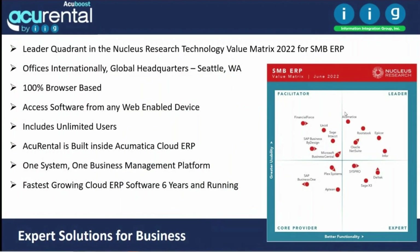A one-page overview on Acumatica: Acumatica is a leader in the Nucleus Research Technology Value Matrix for SMB ERP for 2022. It ranks very high for usability and functionality, placing it in the leader quadrant. Acumatica has offices internationally, with global headquarters in Seattle, Washington. It is 100% browser-based, accessible from any device, with an unlimited number of users.